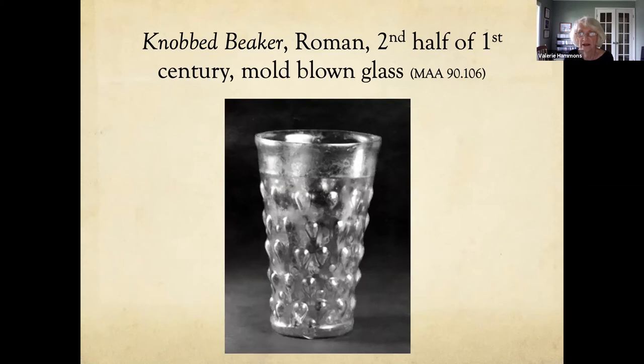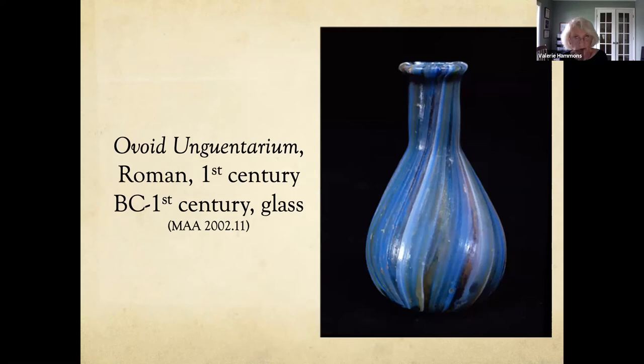This is a mold-blown glass called a knobbed beaker — it's Roman and about 2,000 years old. This is an ovoid unguentarium from the first century BC to first century AD — color band glass from a transitional period where blowing replaced casting as the most common method. To make it, the maker arranged colored canes of glass into the desired pattern, fused them together, heated the fused mass again, then cast or manipulated it into a form that could be picked up by the blowpipe, heated again, inflated, and shaped with a tool.